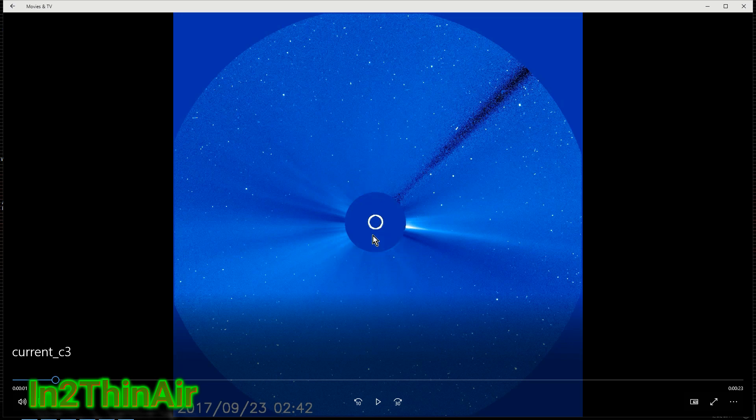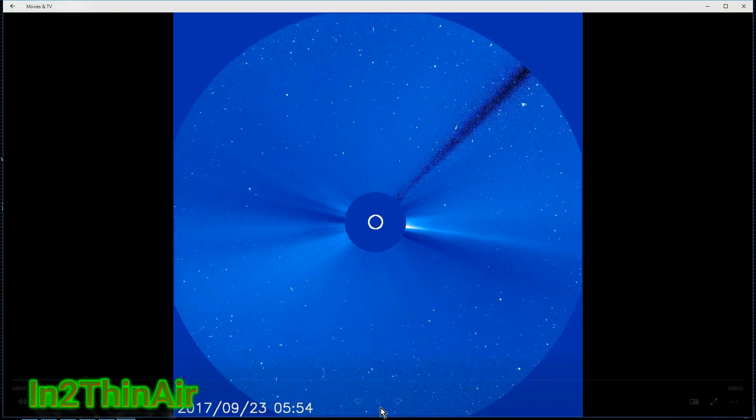For those of you that really enjoyed that meteor video I showed earlier today, I want to show you something even cooler that's actually on the same video — we got more frames of it throughout the day. I checked it when I got home, and this is going to be pretty cool. It's actually a sun-diving comet.